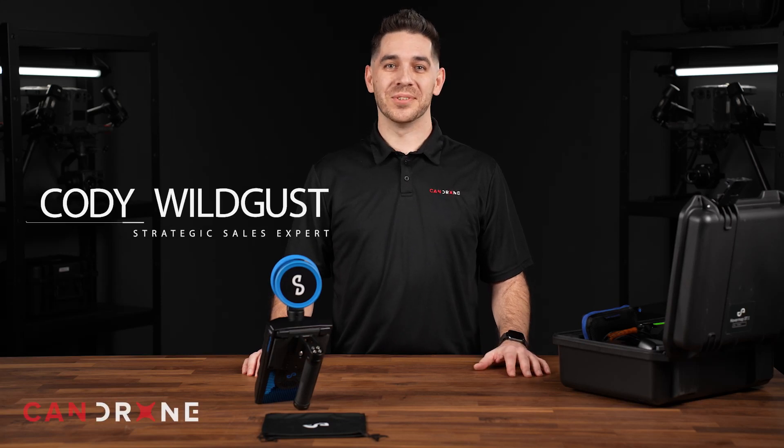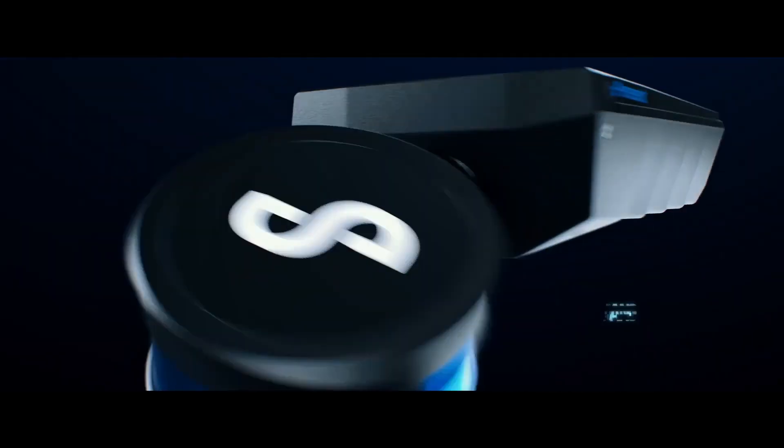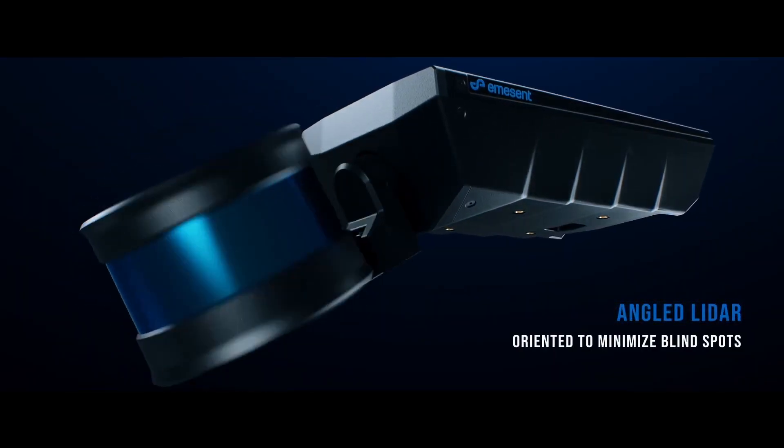Hi, I'm Cody, and today I'm here to introduce you to Emicent's HoverMap STX, the world's most versatile 3D mapping and autonomous flight system for industrial applications.